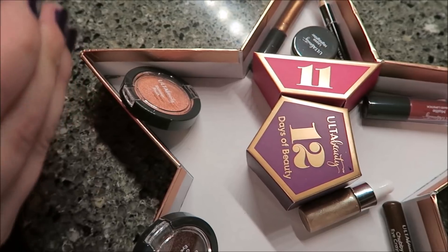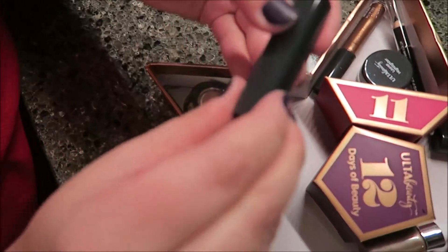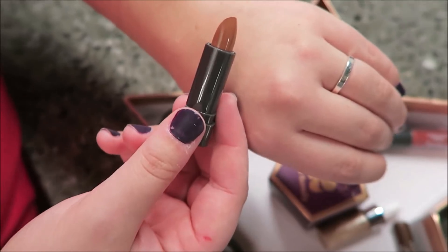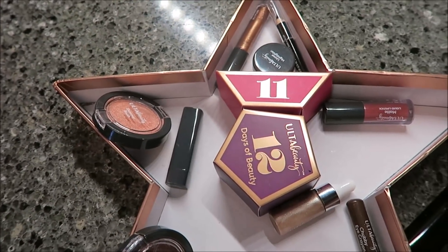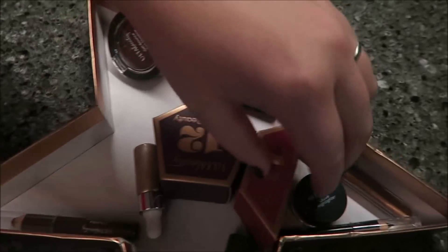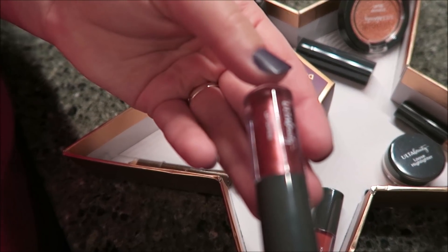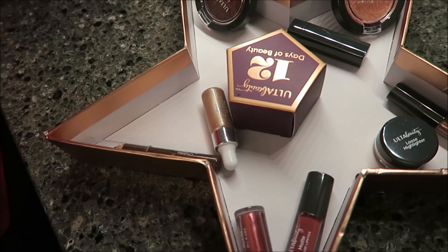Day ten — it's a lipstick. That is an odd color. They probably put that in there so it'll match any skin type. It's not a color I'll use — they're trying to appeal to a lot of people, going very neutral. Day eleven — a lip topper. That's actually really pretty. I'll be interested to see how it looks over a lipstick. It looks Christmassy.